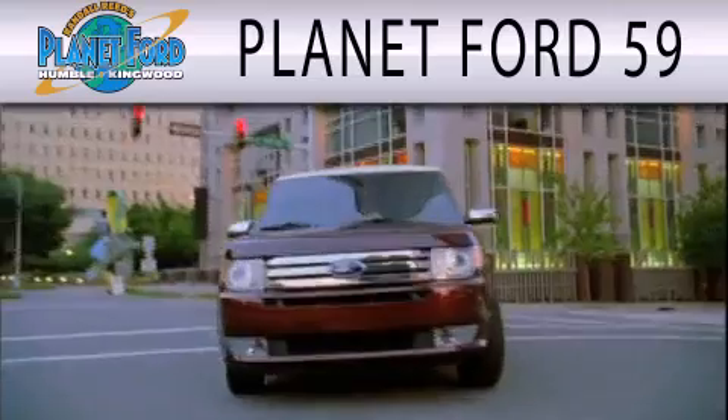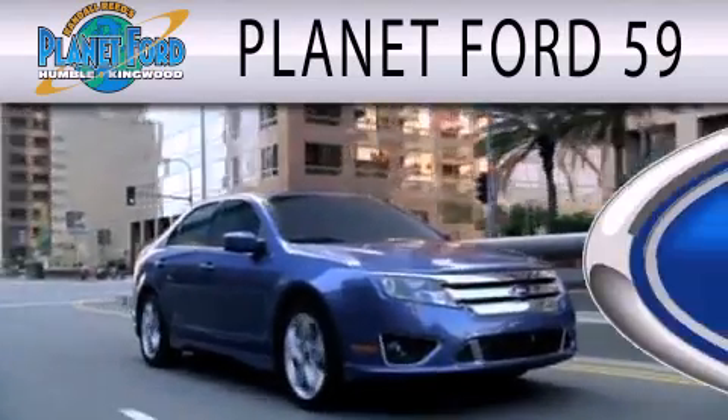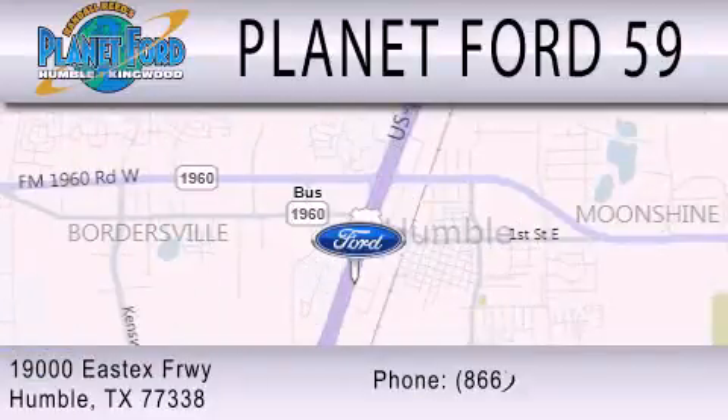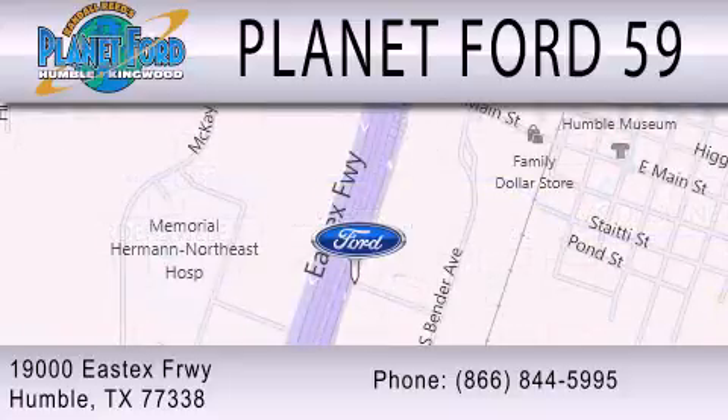Planet Ford 59 is dedicated to doing everything possible to ensure that the experience you have selecting your next vehicle is as pleasant as possible. We're located at 19000 East X Freeway in Humble. We'll be right back.